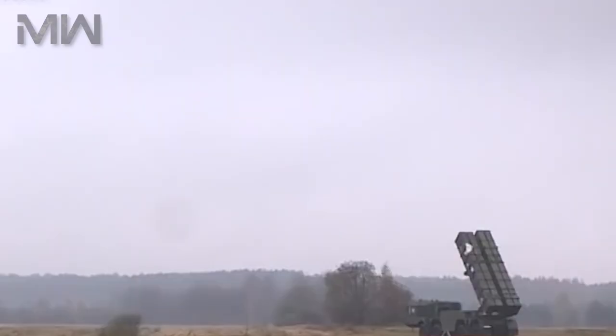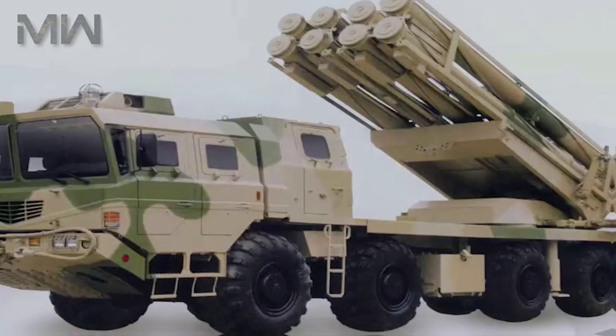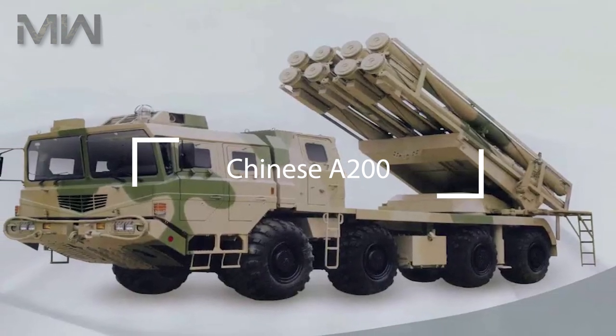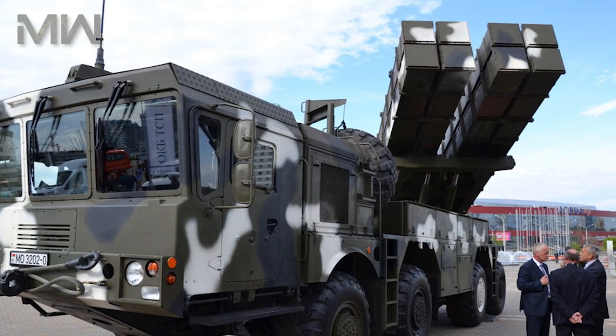The Polonez heavy artillery system carries two pods with four 300mm rockets each. It's most likely that the Polonez uses Chinese A-200 artillery rockets, and each rocket is 7.26 meters long, weighing up to 750 kilograms. It's been reported that the range of fire is 200 kilometers.